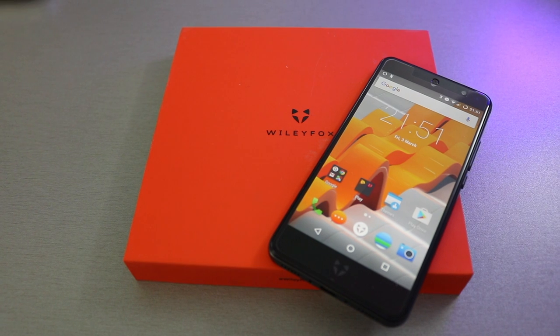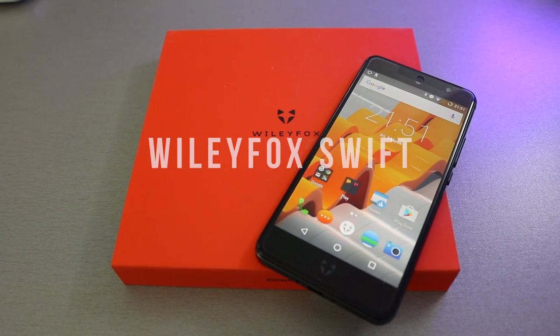Hey guys, this is Arnand. Wily Fox have been doing rolling releases of their phones for the past few months and now they've released their best and most expensive one yet. This is the Wily Fox Swift 2X.